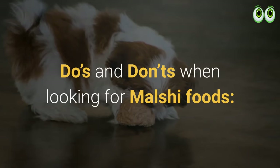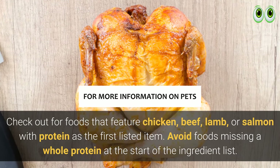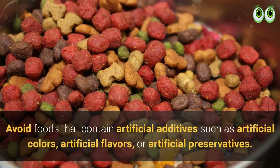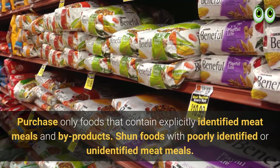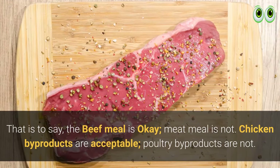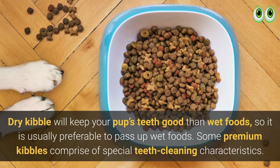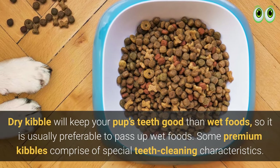Do's and don'ts when looking for Malshi foods: look for foods that feature chicken, beef, lamb, or salmon with protein as the first listed ingredient. Avoid foods missing a whole protein at the start of the ingredient list, and avoid artificial colors, artificial flavors, or artificial preservatives. Purchase only foods with explicitly identified meat meals and byproducts — beef meal is acceptable, but 'meat meal' is not; chicken byproducts are acceptable, but 'poultry byproducts' are not. Foods with probiotics often help reduce digestive problems. Dry kibble will keep your pup's teeth healthier than wet food, and some premium kibbles have special teeth-cleaning characteristics.